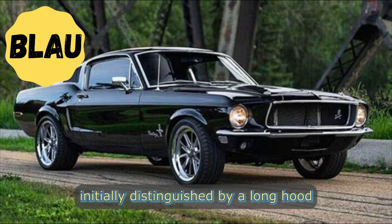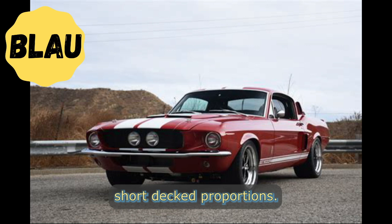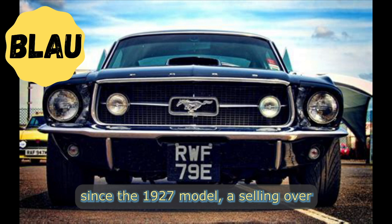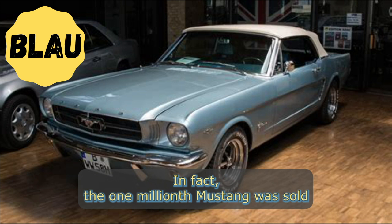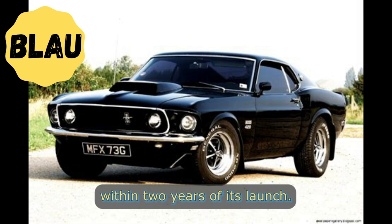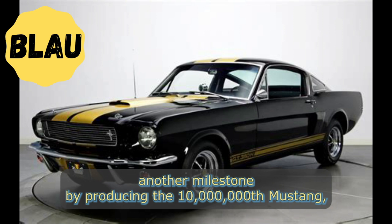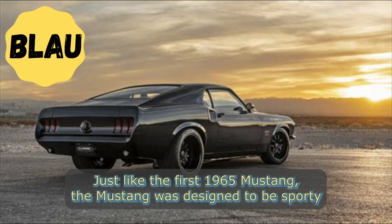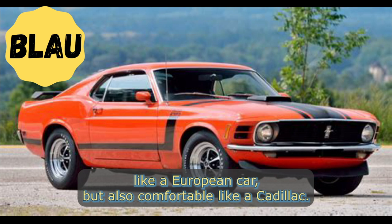The Mustang was developed as a highly styled line of sporty coupes and convertibles, initially distinguished by long hood and short deck proportions. When it was first introduced in 1965, the Mustang became the most successful vehicle launch since the 1927 Model A, selling over 400,000 units in its first year. The one millionth Mustang was sold within two years of its launch, and in August 2018, Ford celebrated another milestone by producing the 10 millionth Mustang — a 2019 Wimbledon White convertible with a V8 engine, just like the first 1965 Mustang.